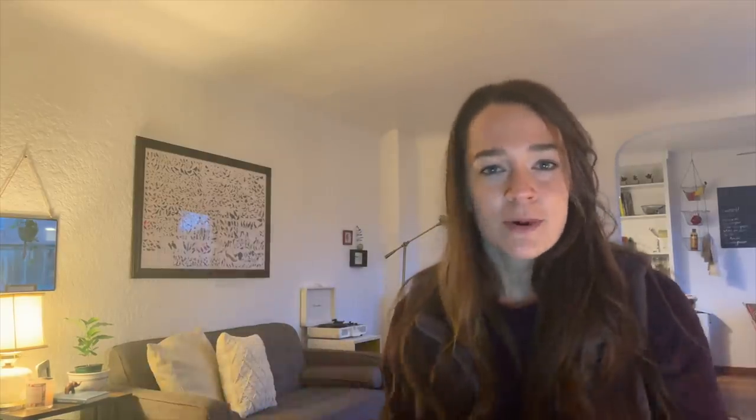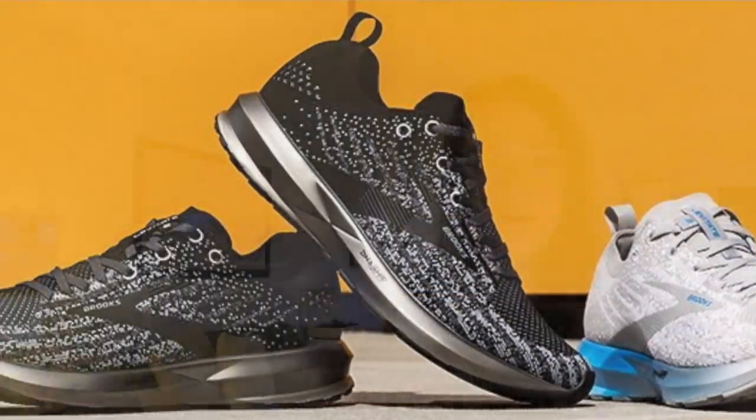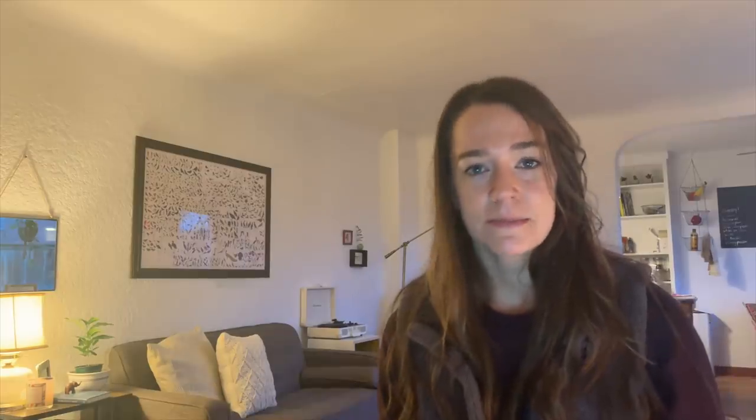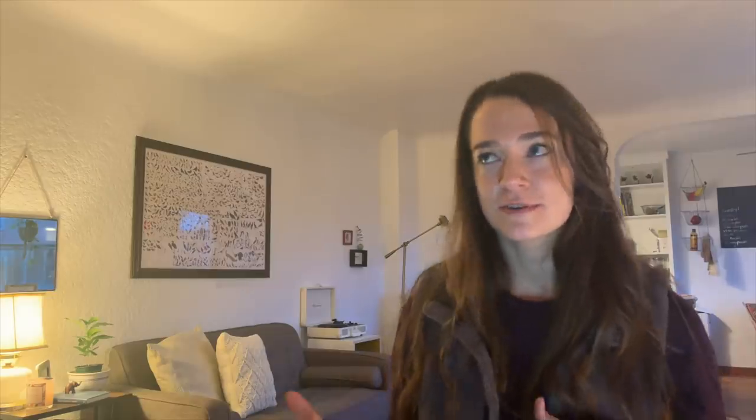If I could give an honorable mention, I would probably give it to the Brooks Levitate 3. I just picked up a pair about a month ago and I've already put some good miles on it. I think it's a big improvement from the last Levitate. And as always, it's a nice responsive option at an 8mm drop, which feels pretty nice for going fast or for more maintenance-style easy runs.